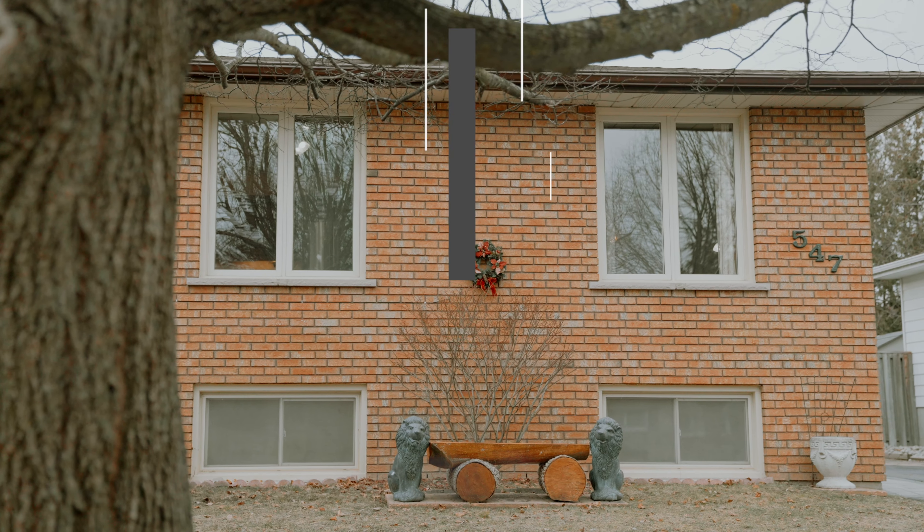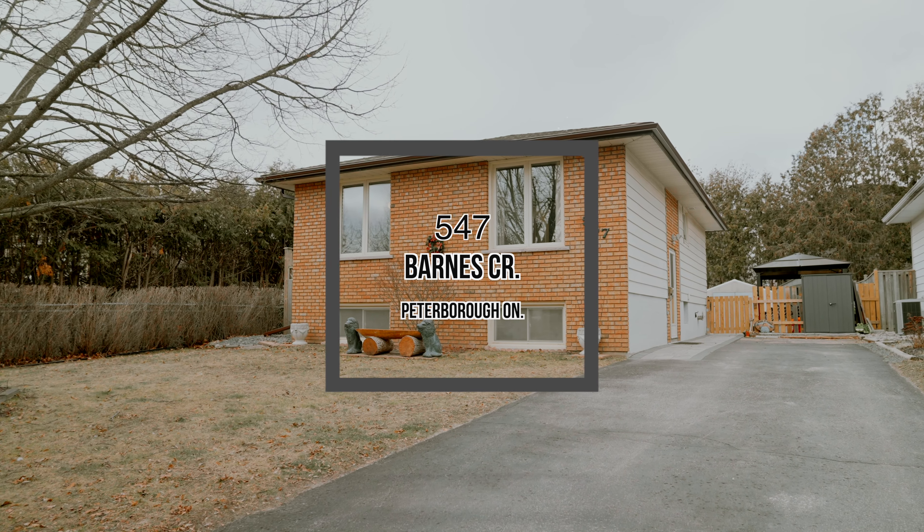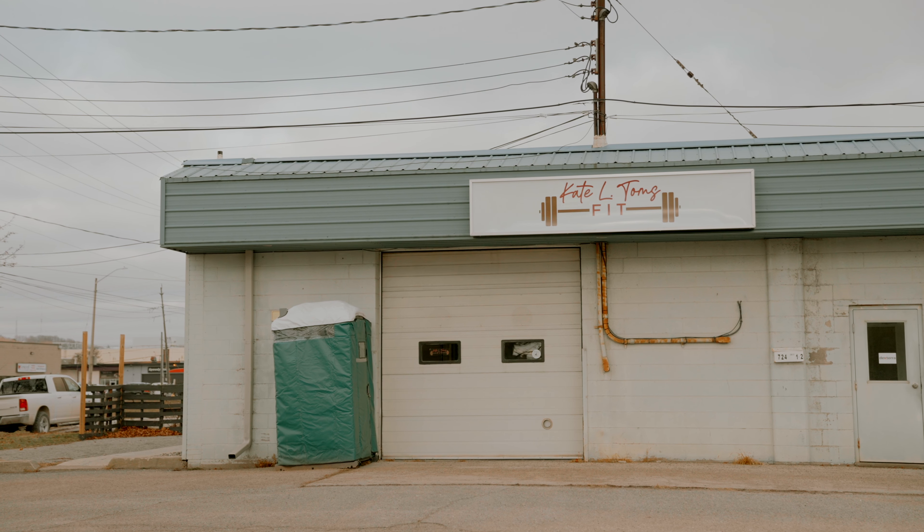This raised bungalow located in the south end is on a quiet crescent just off Burskin Avenue. 547 Barnes Crescent is located only a couple blocks from my favorite fitness studio, Kate L. Tom's Fit. And right across the road from that is Stacey Green Park, which has a basketball court, a ball diamond, and a playground for the kids.